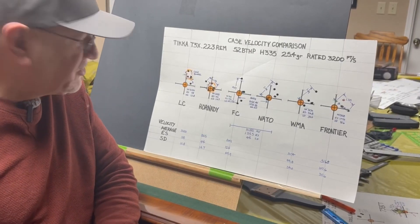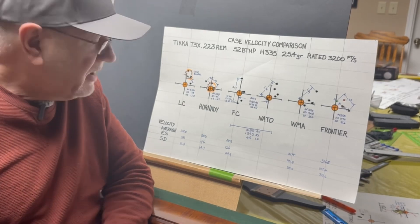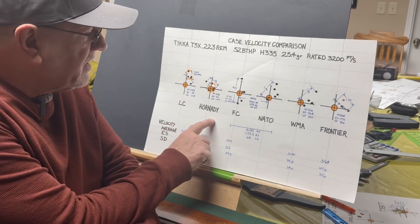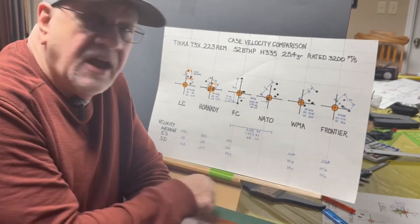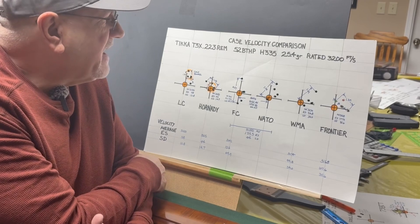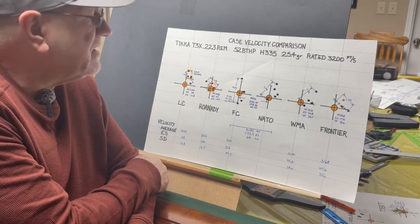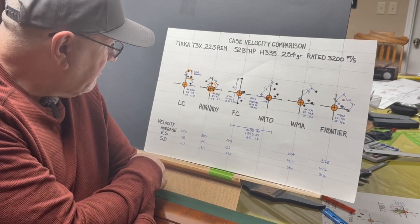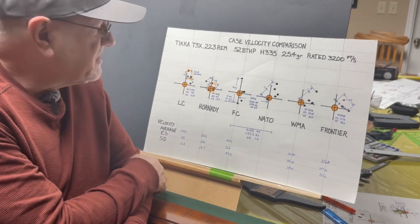I'm back from the range. As you know, I was looking at different brass cases to see if there's a variation in velocity, and I found out that yes, there is. I'm looking at Lake City, Hornady, Federal Cartridge, Lake City NATO 5.56, Winchester Military Ammo 5.56, and Frontier 5.56 — all loaded with H335 powder and a Hornady 52 grain boattail hollow point bullet. These are supposed to be rated at 3200 feet per second. We didn't quite get there; the closest was an average of 3,174, which isn't half bad.